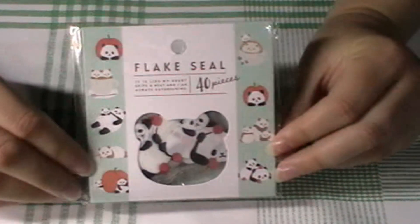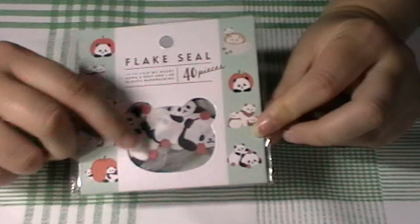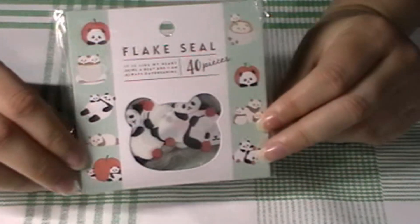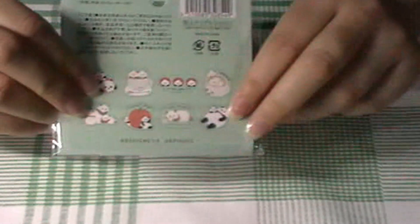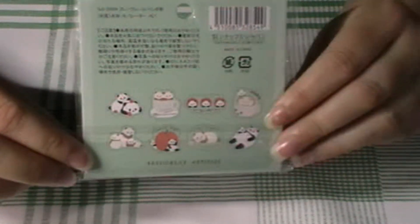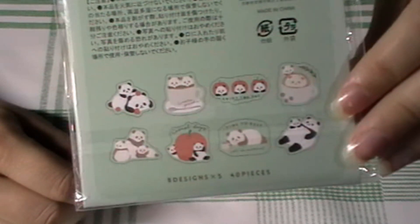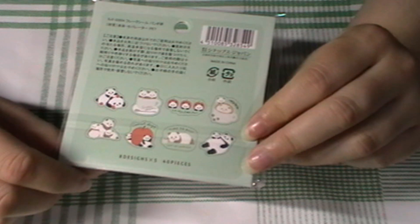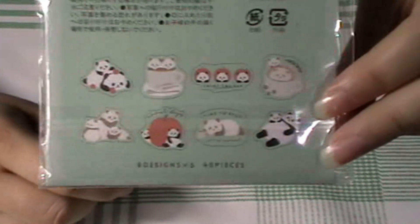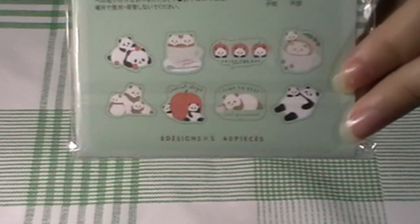The next one is this one — again 40 pieces. This is another one of those clear-ish ones; not that the design's not clear, but the sticker itself is clear. There are eight designs, five of each. They're so cute. I think I like this one best — it's just got little dough shapes.